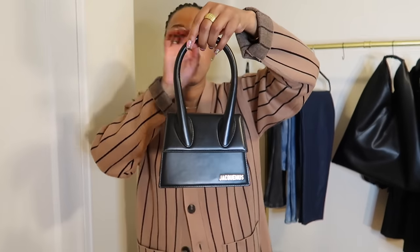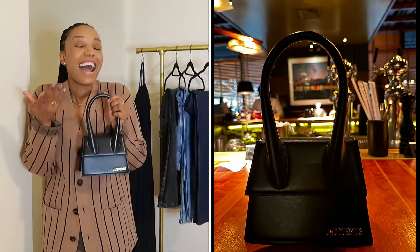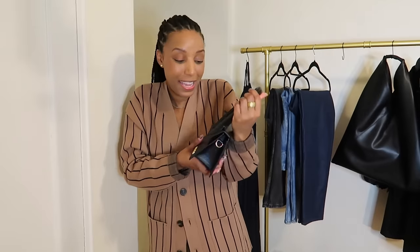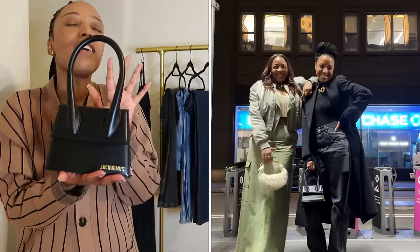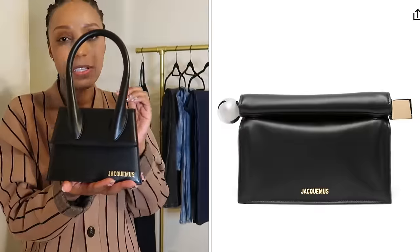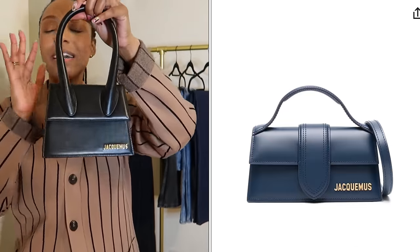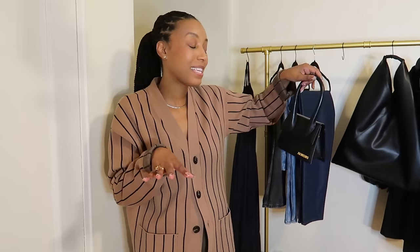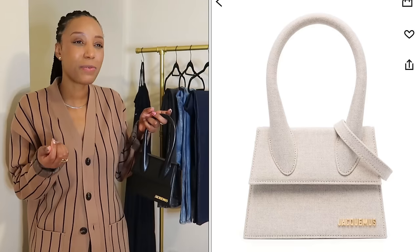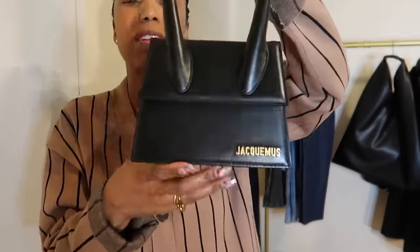This bag also comes with a crossbody strap so you can wear it crossbody. I never thought I would love a Jacquemus bag, but I want another one. I got this one not knowing what I'd think — love these bags. Farfetch has so many options of Jacquemus bags: this size, the larger one, the smaller one, and one that's a little bit rectangle. I don't know what color to get next. The leather just feels amazing — the structure, everything.